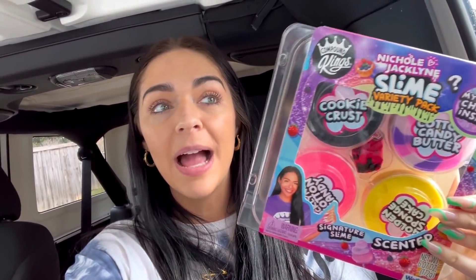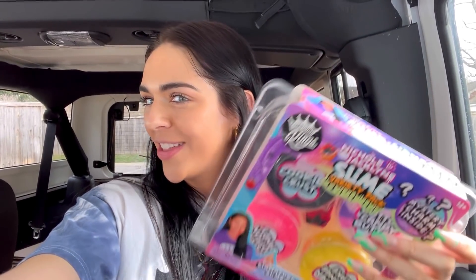And speaking of, my slime is in Target now. You can literally find the Nicole Jaclyn Slime Variety Pack at Target. So I was like, we need to go back into a no budget fidget and slime shopping video. And of course we have to go shopping for this as well, which is just so exciting.